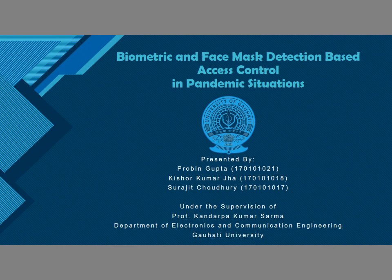Hello everyone. Our project is biometric and face mask detection based access control system in pandemic situations. I am Praveen Gupta, along with my group members Kishri Kumar Jaya and Surajit Chaudhary. We have done the project under the supervision of Prof. Kandrav Kumar Sramasar.